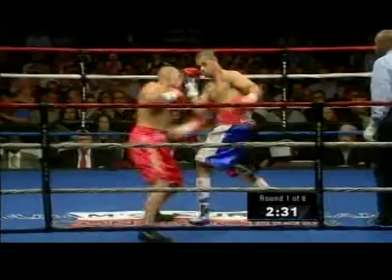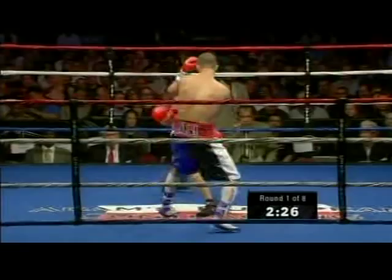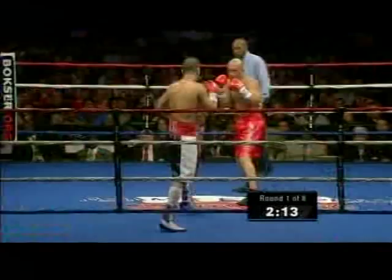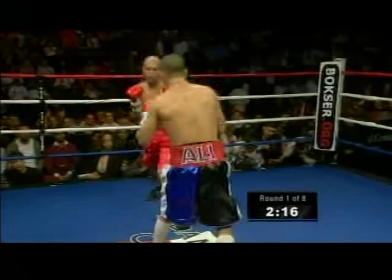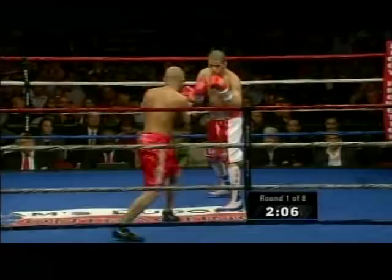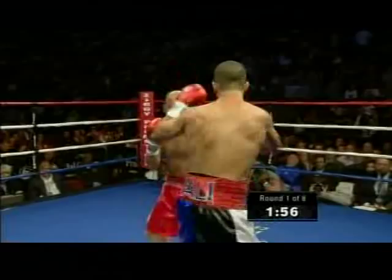Both guys in the center of the ring trying to work behind the jabs. Perez trying to go to the body. Ali going to the head. That would be very quick hands. Good punch by Perez to the body. Both guys staying in the center of the ring, both on the logo, not coming off it. It's going to be a very competitive fight, it looks like. You see the hand speed of Saddam Ali?